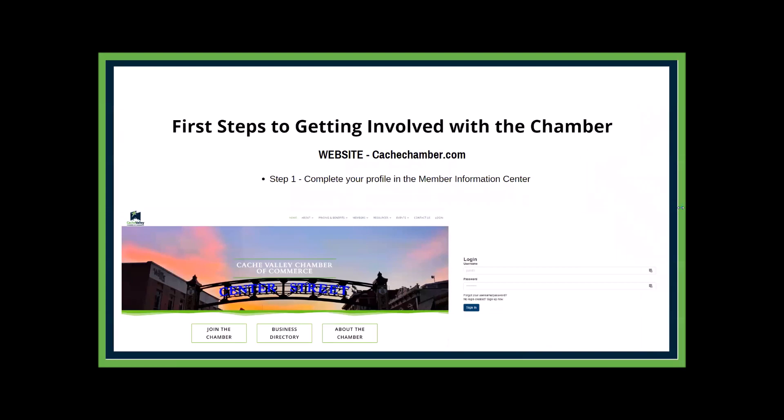The first step in getting involved is going to the website cashchamber.com and completing your profile in the member information. In the upper right hand corner you can see there is a login. If you don't already have your login, all you have to do is email me at jason@cashchamber.com — we can get you a login set up. I'll send you a link, you connect to it, enter your username, create a password, and then you can fill out your whole member information.